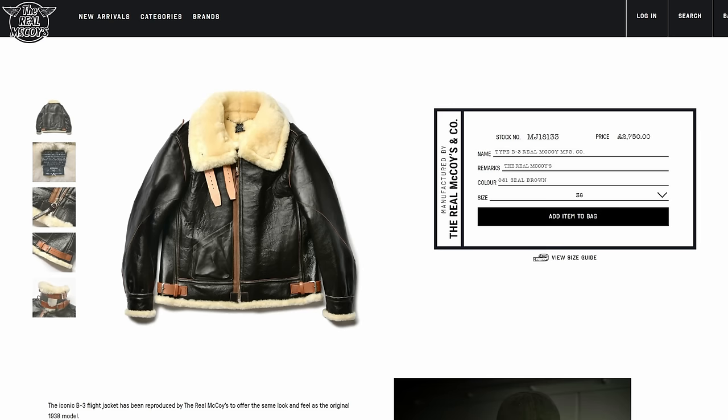For example, the B3 that I had my eye on was from Real McCoy's, and that thing cost north of $3,000. That's a lot of car parts.